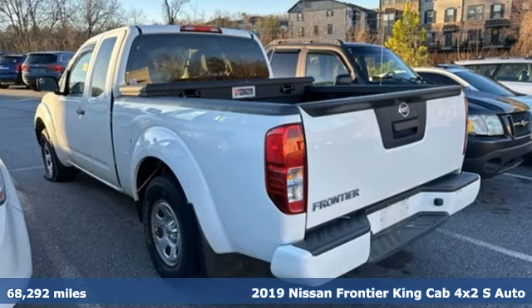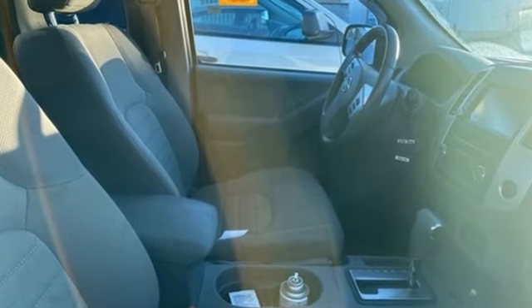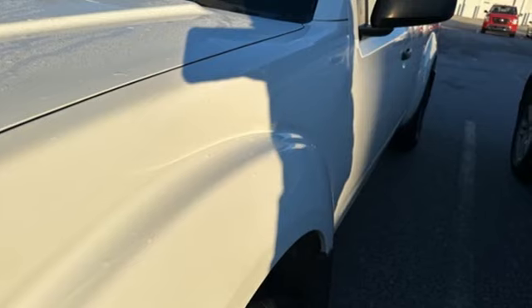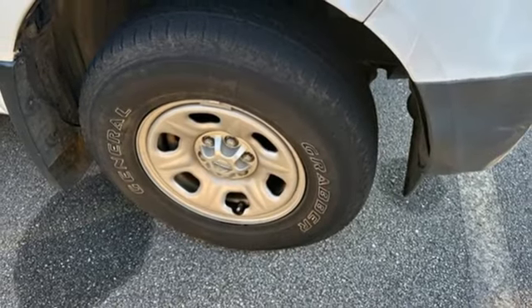It comes with all the amenities you need: automatic transmission, rear wheel drive, external memory control, wireless phone connectivity, air conditioning, gas pressurized shocks, and inline four-cylinder engine.